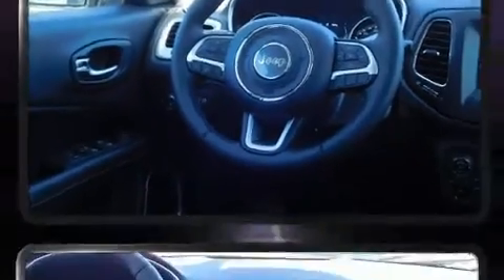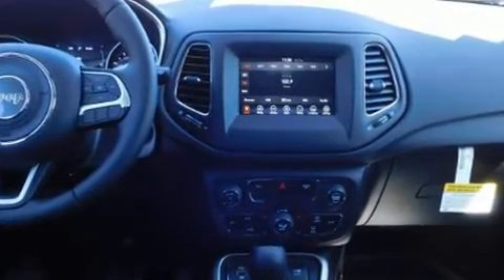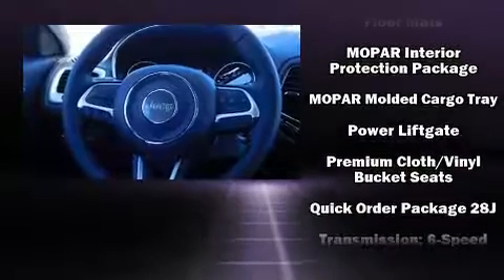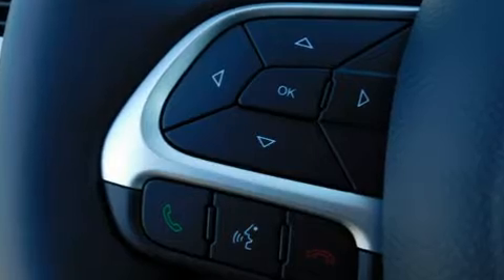Jeep also prioritized safety and security with features such as head curtain airbags, front side-impact airbags, traction control, brake assist, anti-whiplash front head restraints, a panic alarm, and four-wheel disc brakes with ABS.